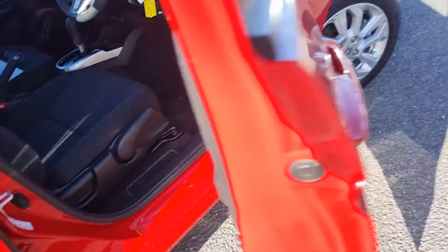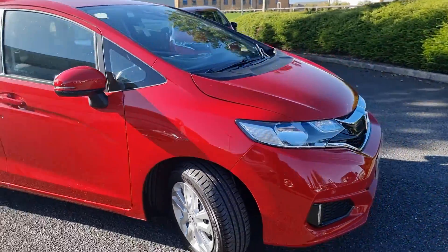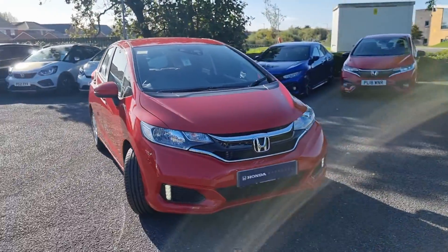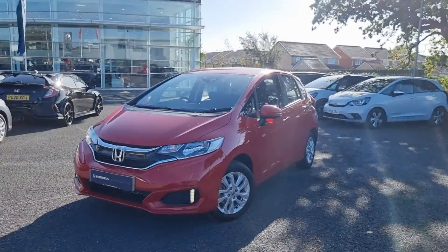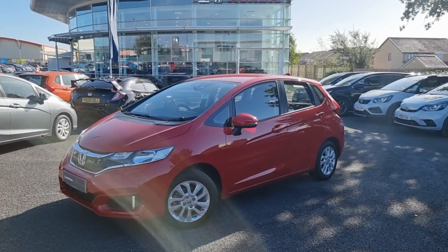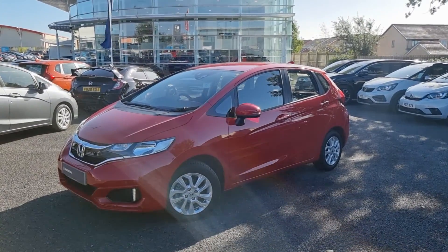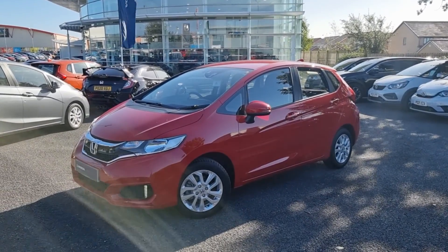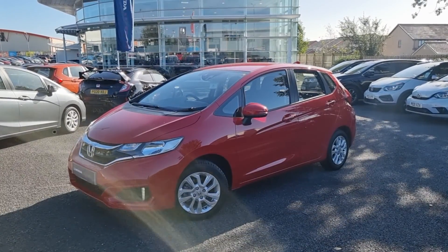Moving back outside the vehicle now, showing you the last remaining alloy. This vehicle does run on e10 fuel that the government is rolling out, so it is fully compatible. If you require any further information on this vehicle, don't hesitate to get in touch with the dealership. One of our sales team will provide you a personalised video. We thank you for your time and hope to hear from you soon here at Blackpool Honda.